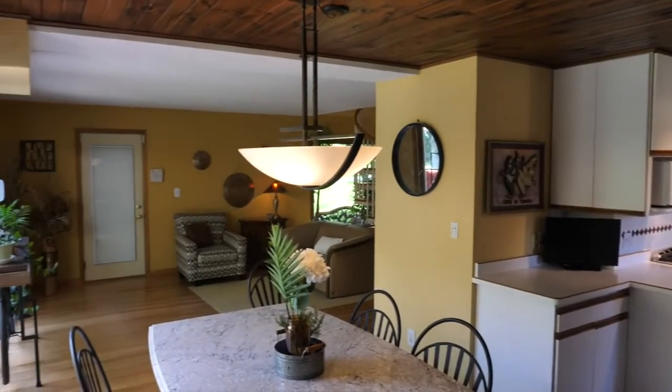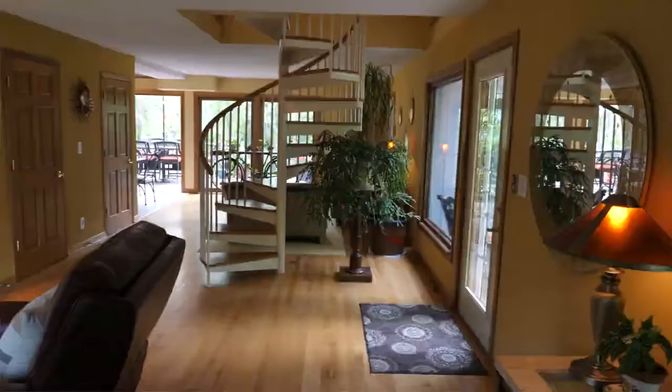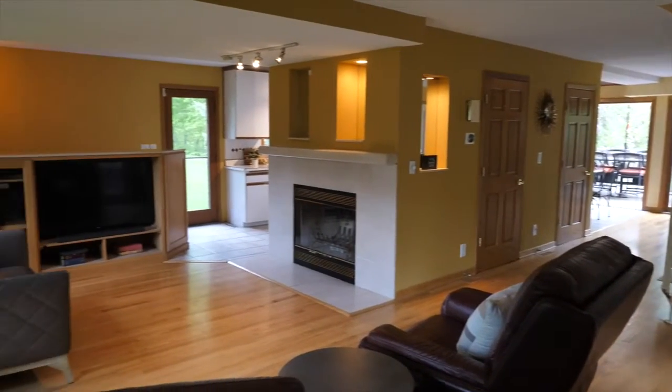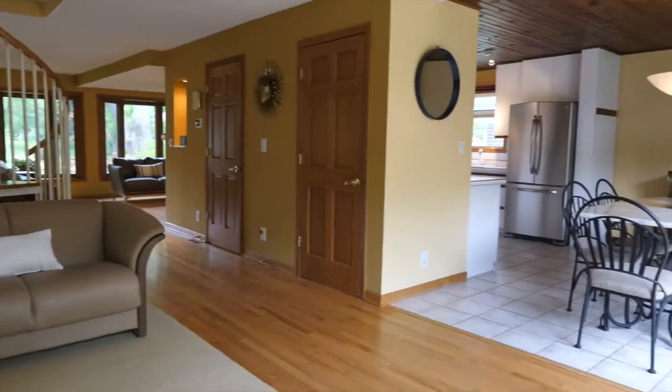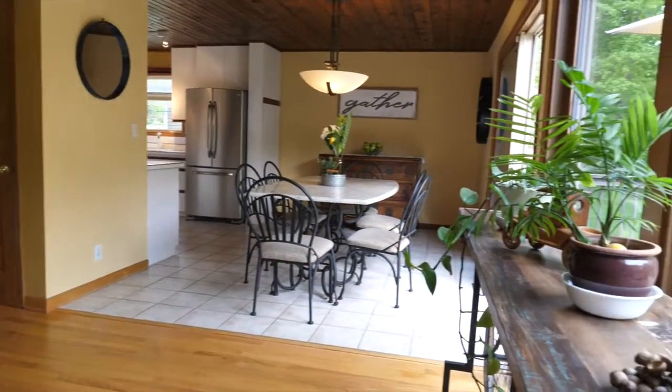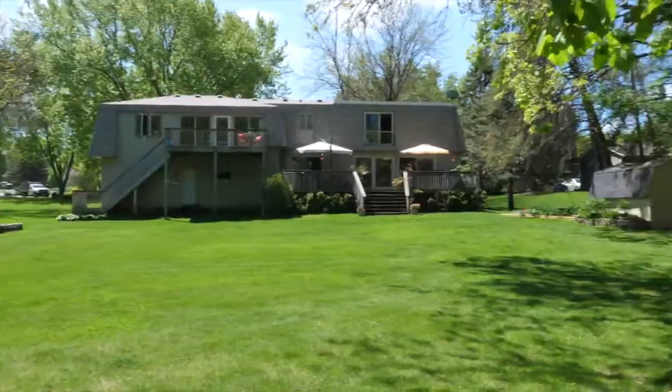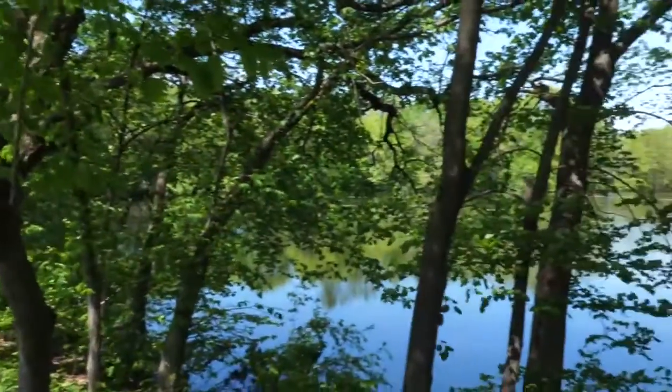Gleaming hardwood floors lead to a kitchen perfect for whipping up large dinner parties or an intimate dinner by the fireplace. Crafted with contemporary features and unique architectural design, you'll love the spacious living areas naturally lit by the oversized windows overlooking the stunning backyard.